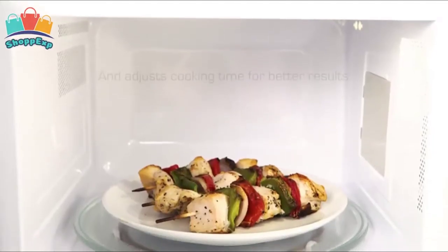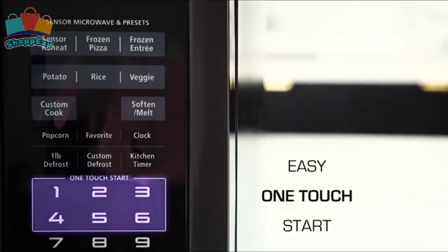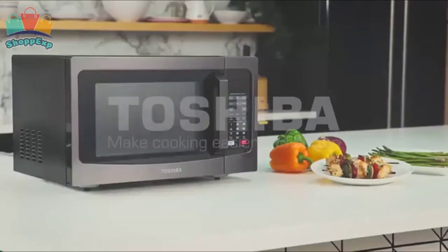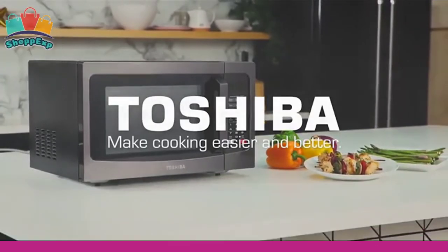Easily open or close the microwave with a large, easy to grip door handle. The black stainless steel exterior looks good in any kitchen. This microwave oven features a sensor function that takes the guesswork out of cooking. A built-in sensor constantly detects the humidity level of the food during cooking, then automatically adjusts time and temperature for optimal results.